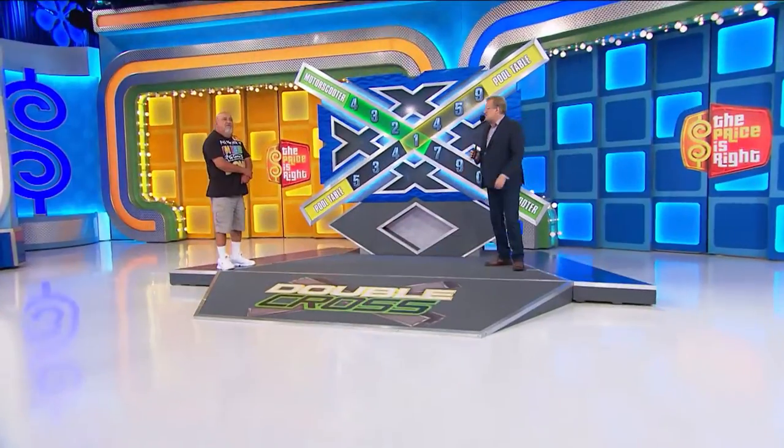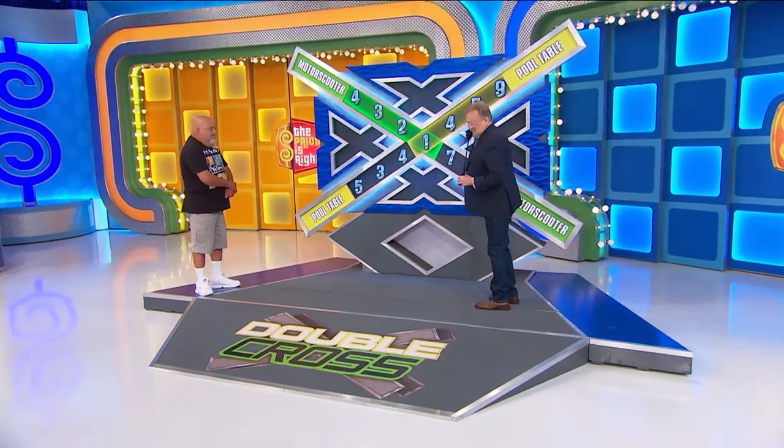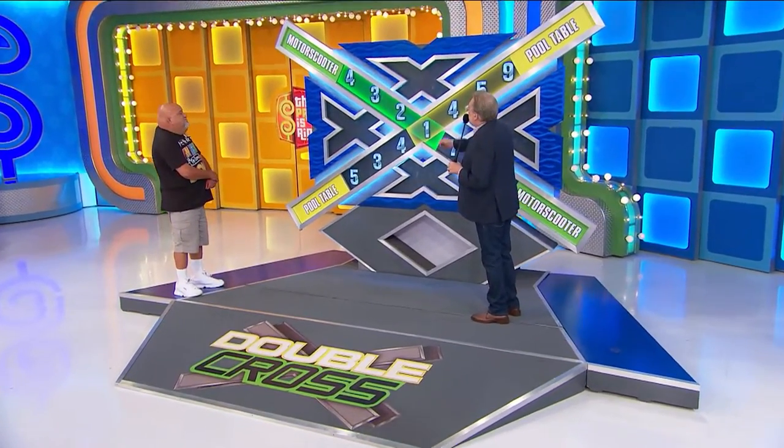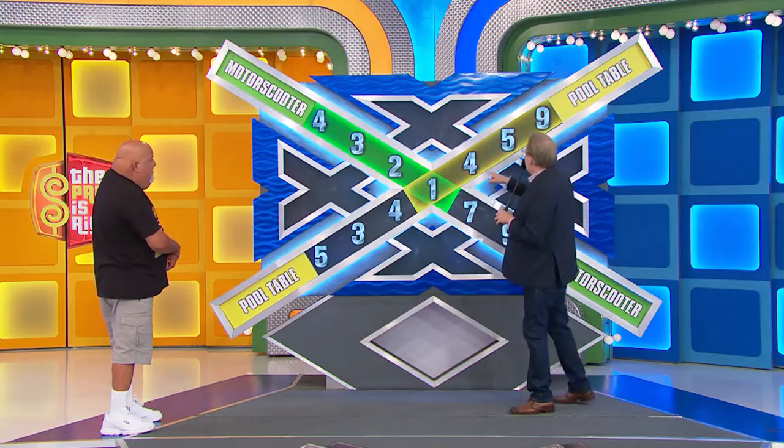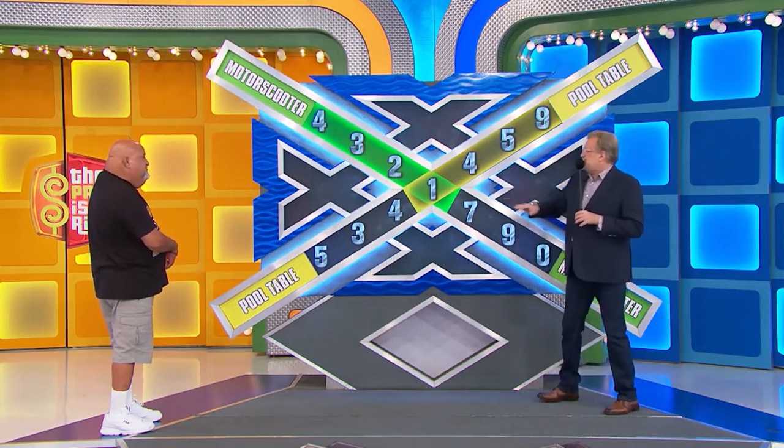Thank you, Rachel. So we're playing a game called Double Cross. We have the motor scooter at $4,321. We have the pool table at $1,459.